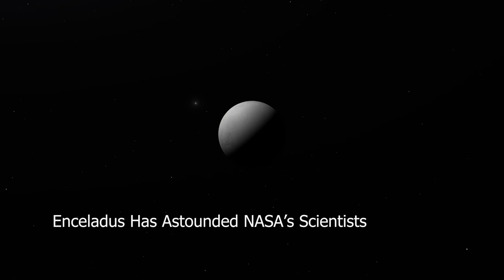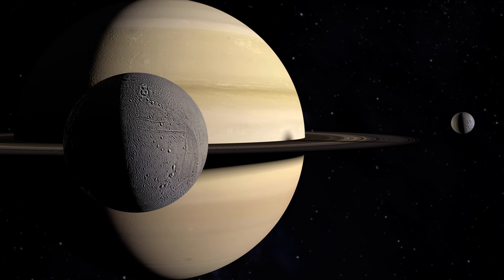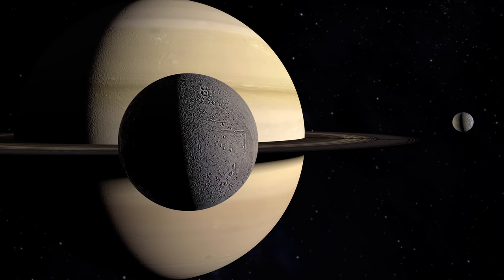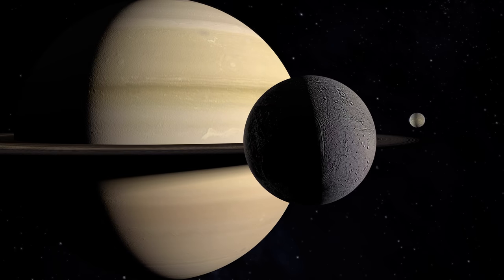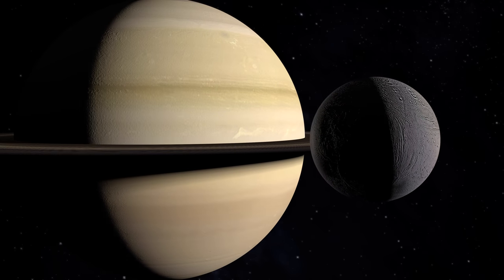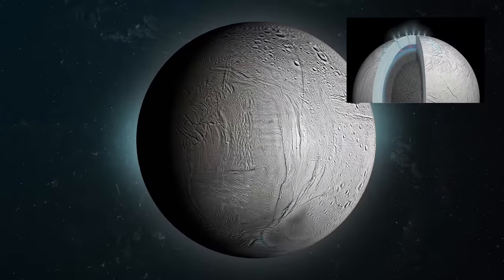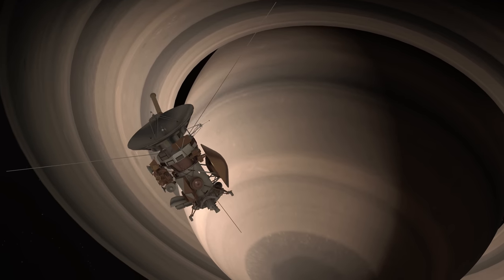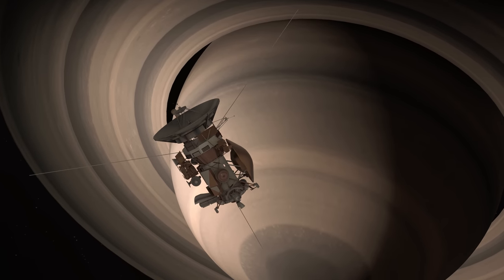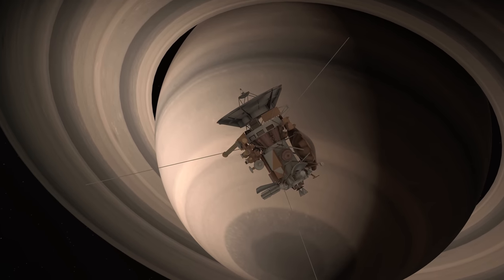Enceladus has astounded NASA's scientists. Enceladus is a satellite — the solar system's most fascinating object — and is just the sixth biggest moon of Saturn. Under natural illumination it appears unremarkable, yet Enceladus has much more than meets the eye. This icy globe's southern hemisphere is covered in water-vapour jets. Due to Cassini's fantastic mission, we have researched and observed Enceladus in detail and may know more about it than some of the larger and closer Jovian moons.